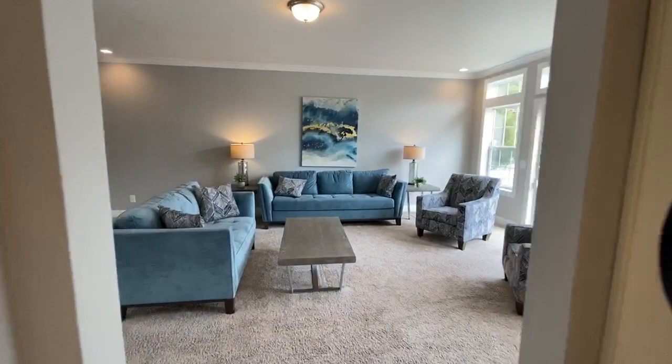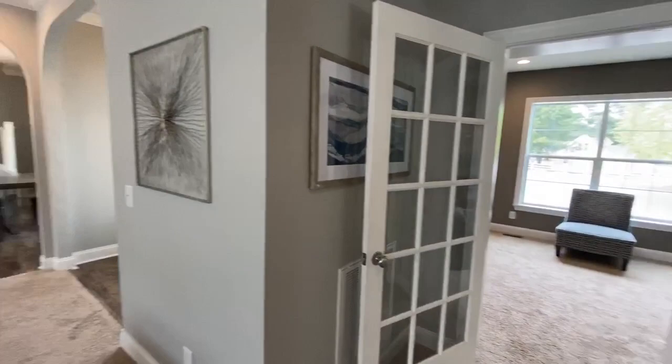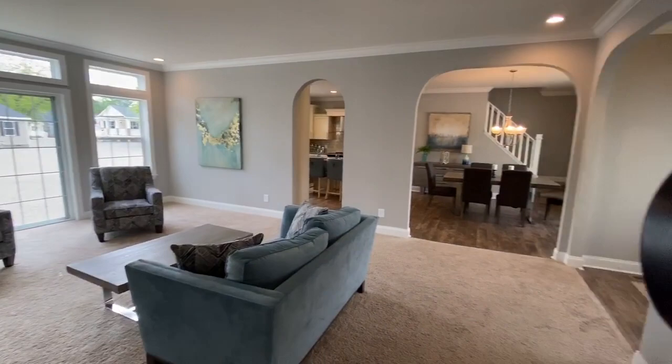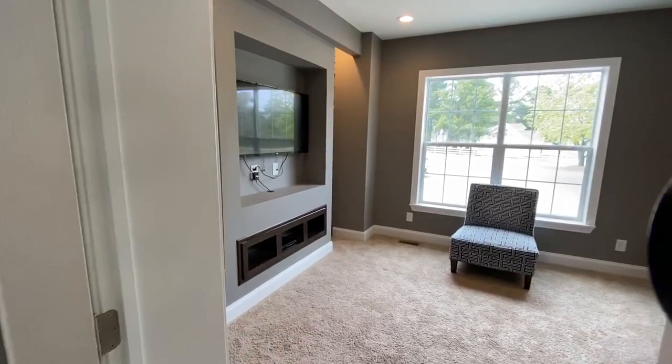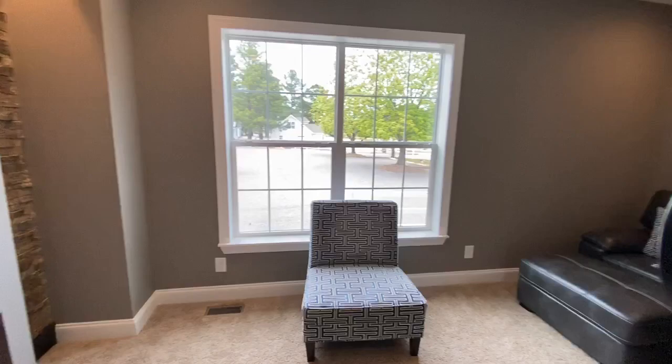Now one of my favorite things about this model is it has its separate media room. So you have the great room here as the more formal area, and then just off of that with a closed-off door, you've got this media room with beautiful stonework, a TV center, place for your DVR and cable boxes, and room for a large sofa so a bunch of you and your friends can come in here together to watch TV or a movie.